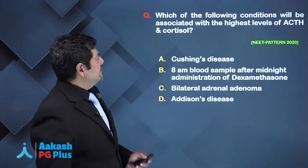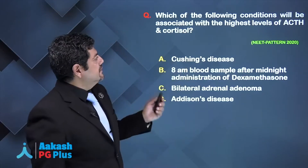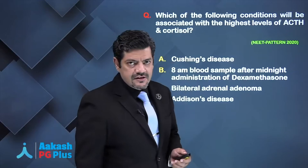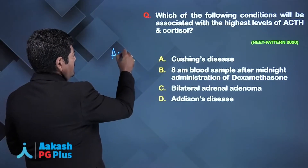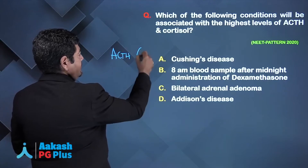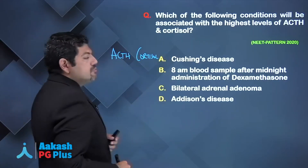Let's keep rolling. Which of the following conditions will be associated with the highest levels of ACTH and cortisol? They want you to identify both high levels of ACTH and cortisol. Choice A: Cushing's disease.